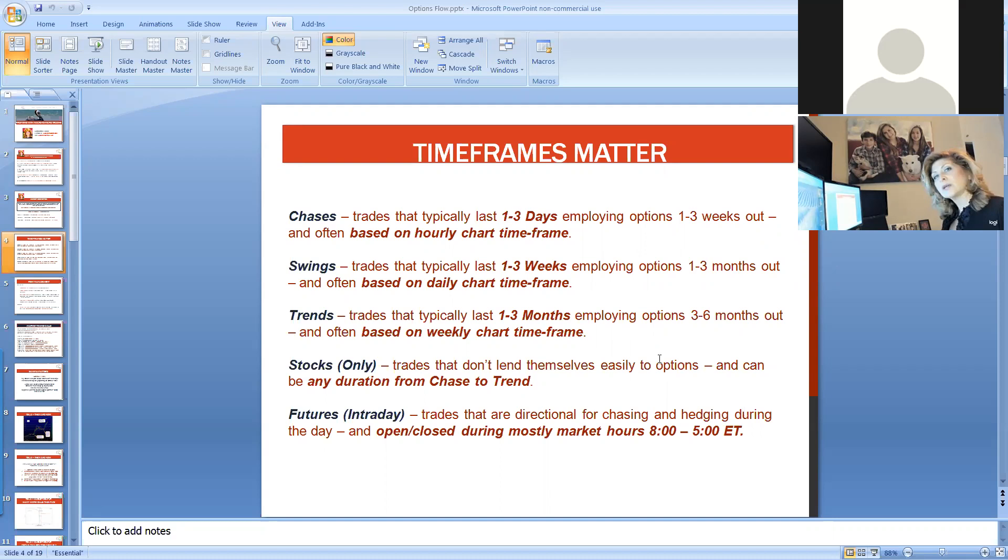I typically will do a trade based on one to three days if I think it's going to move, and I'll use an option that's one to three weeks out, using an hourly chart. For swings, if I think the move is one to three weeks, I employ options typically one to three months out using a daily time frame. For trends, they typically last one to three months, and I employ options three to six months out. Those are my three main time frames.